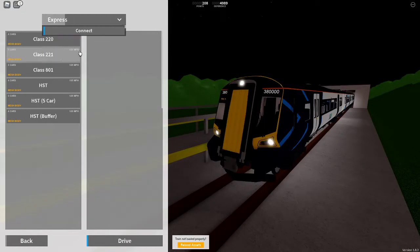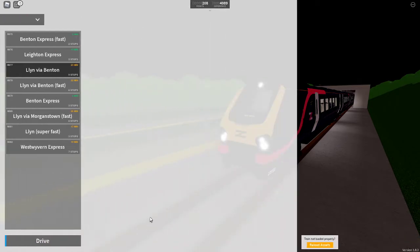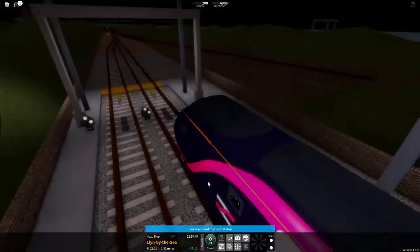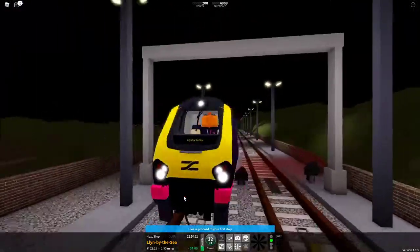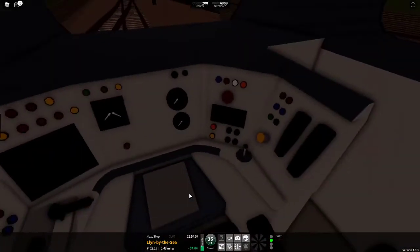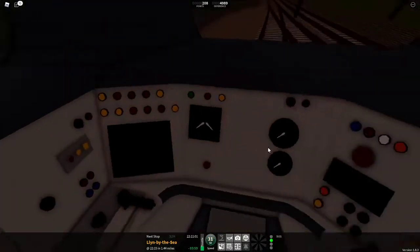These are the express trains, the 220 and the 221. They do seem to actually have a couple of differences, so I'll quickly look at both. Let's begin with the 220. Class 220 looks nice from this view, and immediately I do like it. Front looks good. Cab is fine — again, a couple of issues.